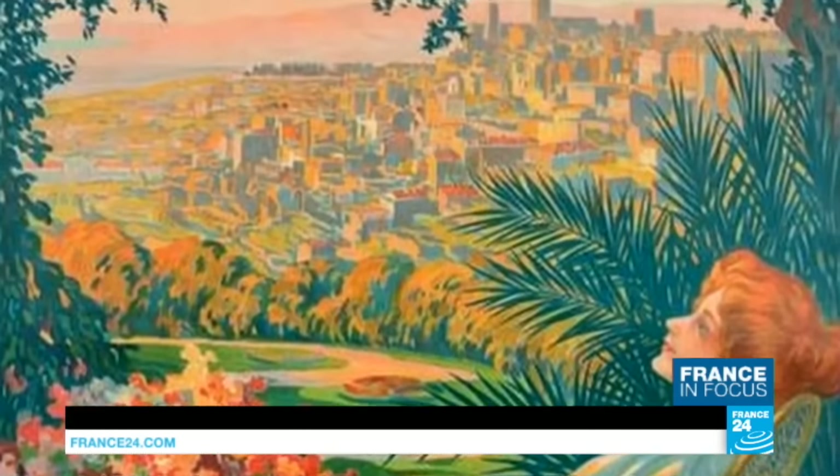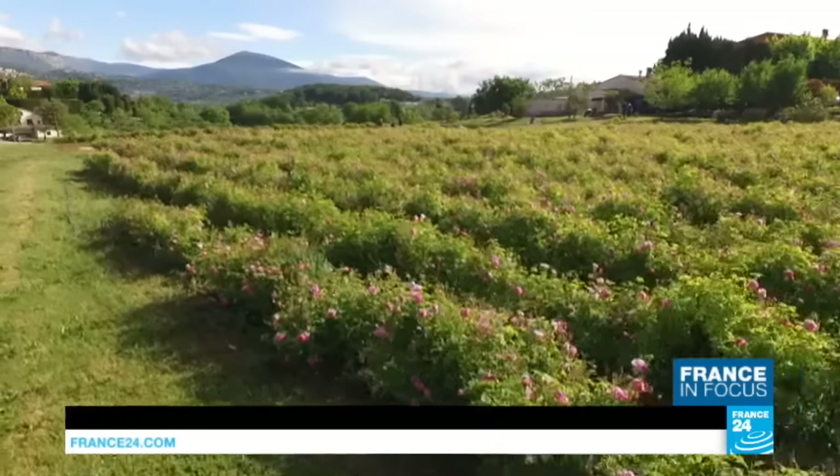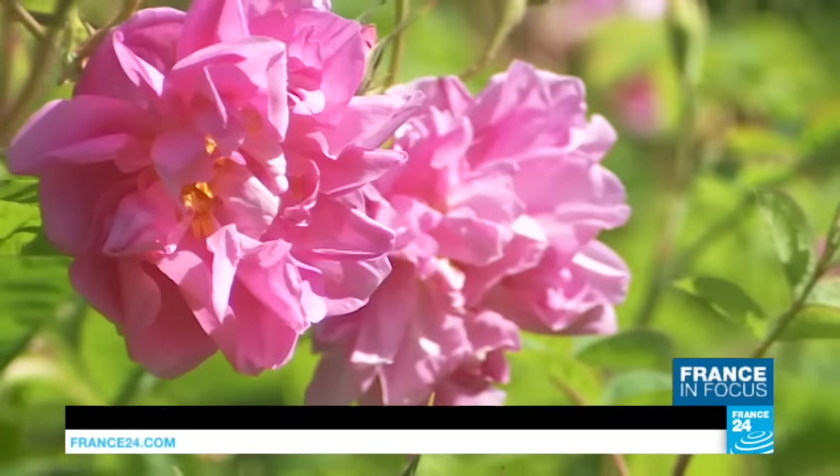How did Grasse become the centre of perfume for France? Grasse is really known as the city of flowers. Catherine de Médicis, when she married Henri II, exported from Italy many of the flower plants. And that's the time that the city of Grasse became the city of flowers, in particular with the reputation of jasmine flowers.